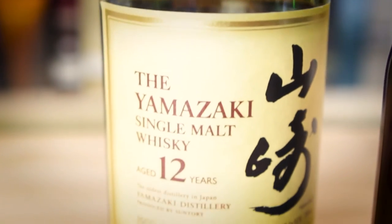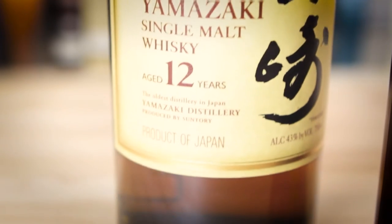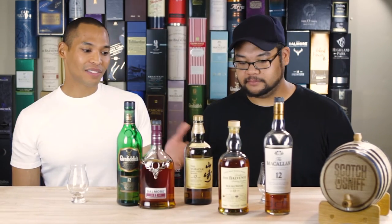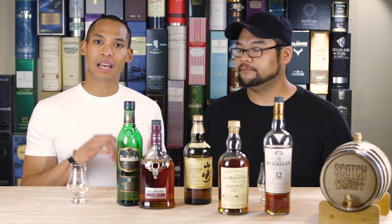Moving on, we've got the Yamazaki 12. The Yamazaki is kind of funny because the Japanese market has absolutely exploded. A lot of these whiskeys come from the Suntory Company — people might know it from different movies and things like that. They do Yamazaki, Hibiki, and Hakushu.